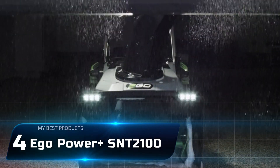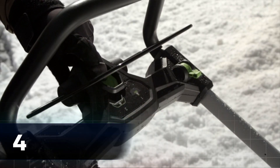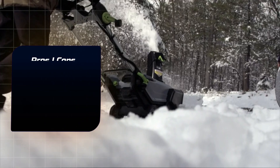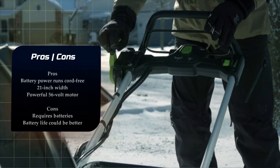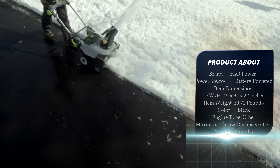Number 4: Ego Power Plus SNT2100. The Ego Power Plus is a massive 21-inch snowblower that runs entirely on batteries, meaning you don't need to worry about outlets, extension cords, or gas.